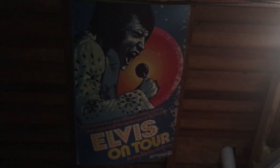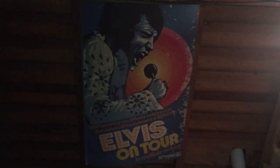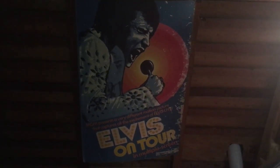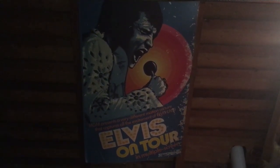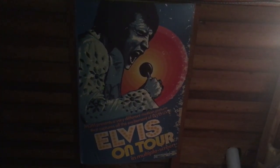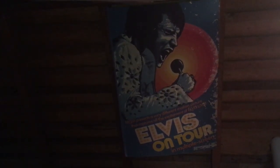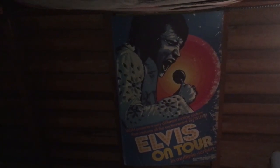Hey everybody, it's Ed. A little tricky to do this video. Hopefully I can keep this in frame. I wanted to just show this — I'm actually in my parents' attic right now, and I know I've talked about this on prior videos and I keep saying I wanted to show it. Well, here it is.